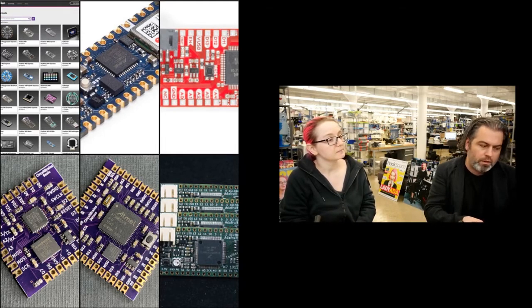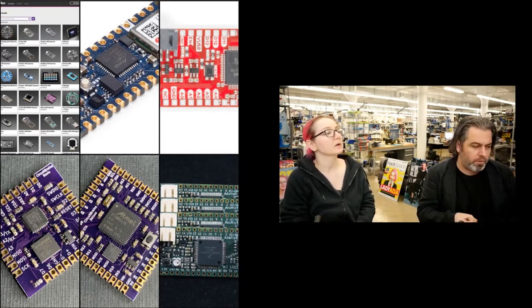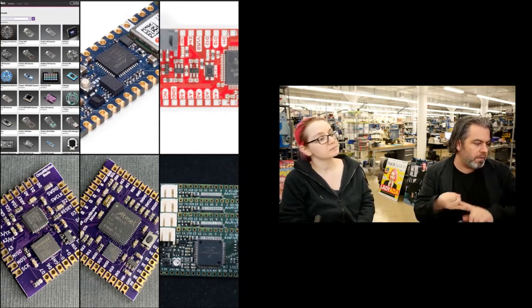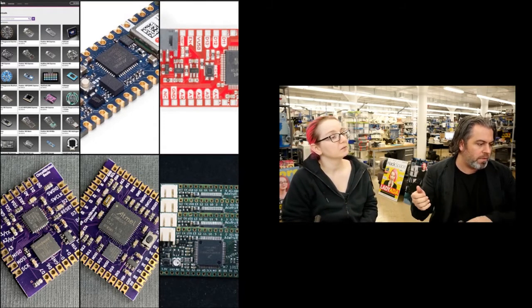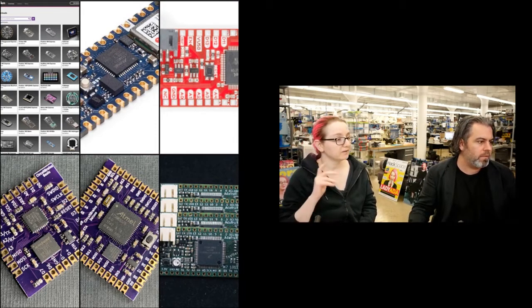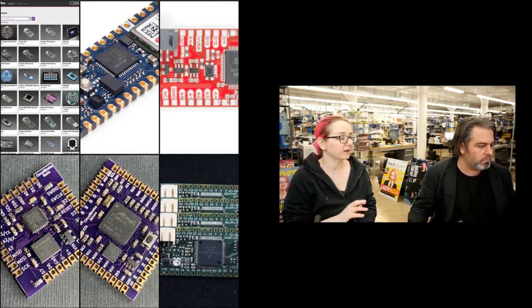New boards: the Nano 33 from Arduino is supported by CircuitPython now. The Circuit brand's Basic and Deluxe, the Feather M7, and the SparkFun CMD51 ThinkPlus. We toss in a bunch of new boards, and more are coming in like every single week.